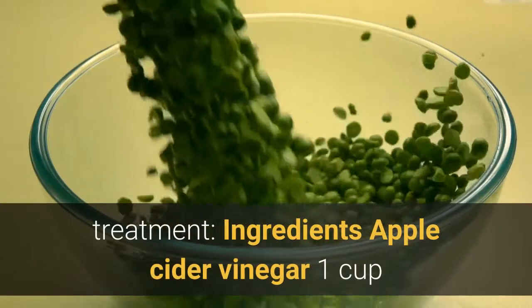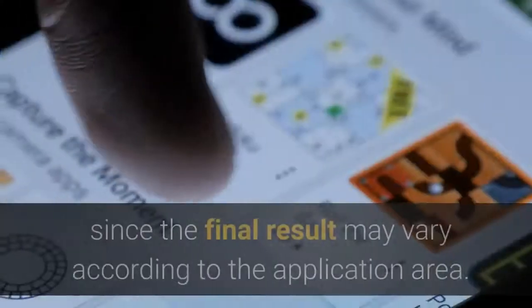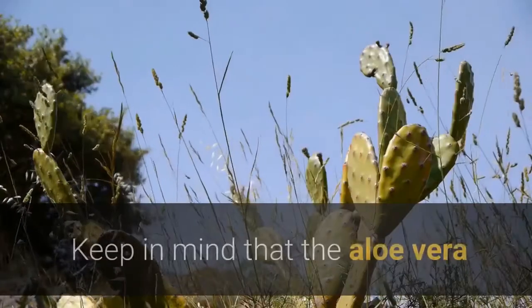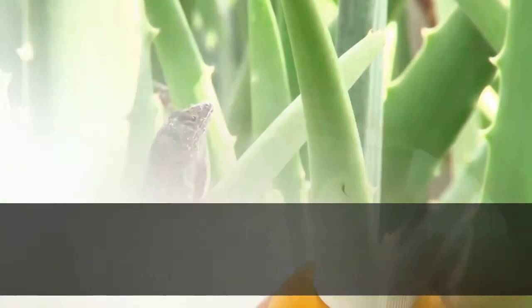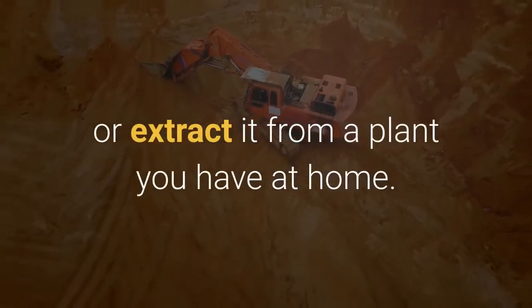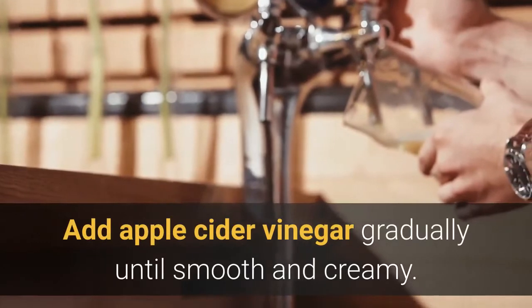Let's learn about a cream to complement your varicose vein treatment. Ingredients: apple cider vinegar, 1 cup of grated carrots, and 7½ tablespoons of aloe vera gel. Note that the aloe vera and carrots should be used in equal amounts. Peel the carrot and blend until smooth. Add the aloe vera gel — either purchased from a natural products store or extracted from a plant at home. Mix the aloe vera with the carrot paste, then add apple cider vinegar gradually until smooth and creamy.